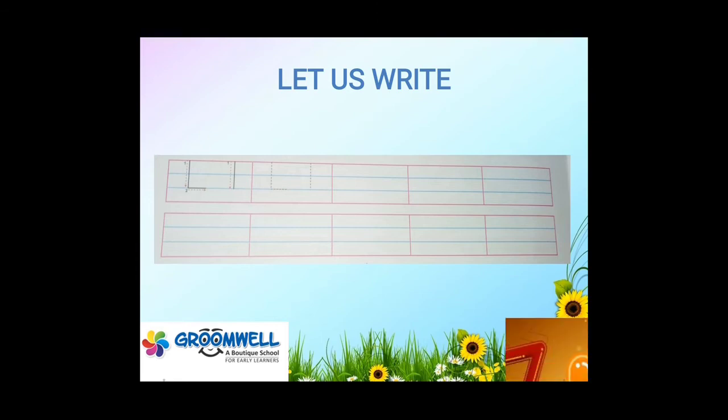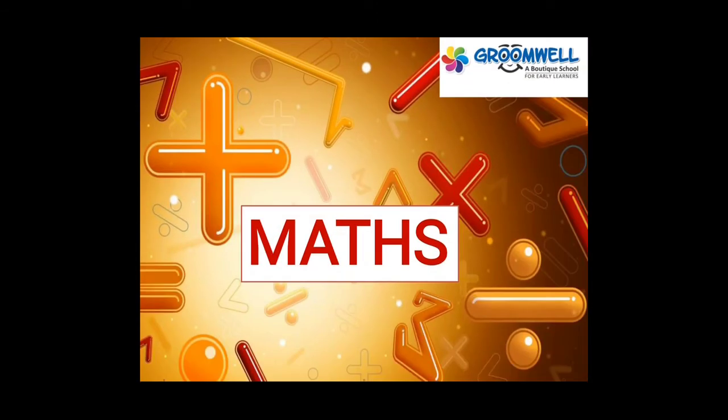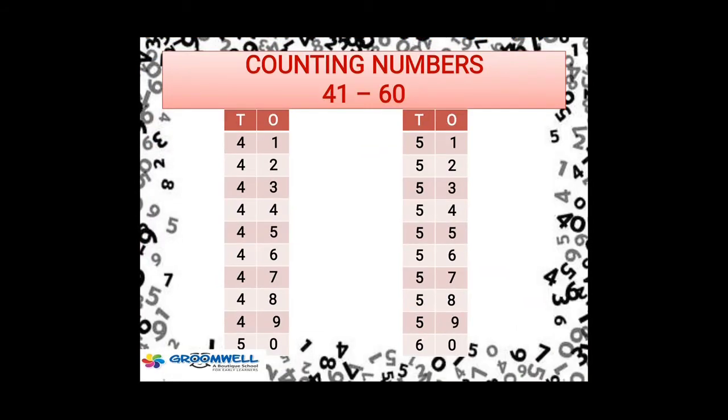Now in maths, we are going to learn counting from 41 to 60. Practice this in your notebook as well as orally. You have to count it: 41, 42, 43, 44, 45, 46, 47, 48, 49, 50, 51, 52, 53, 54, 55, 56, 57, 58, 59, 60.